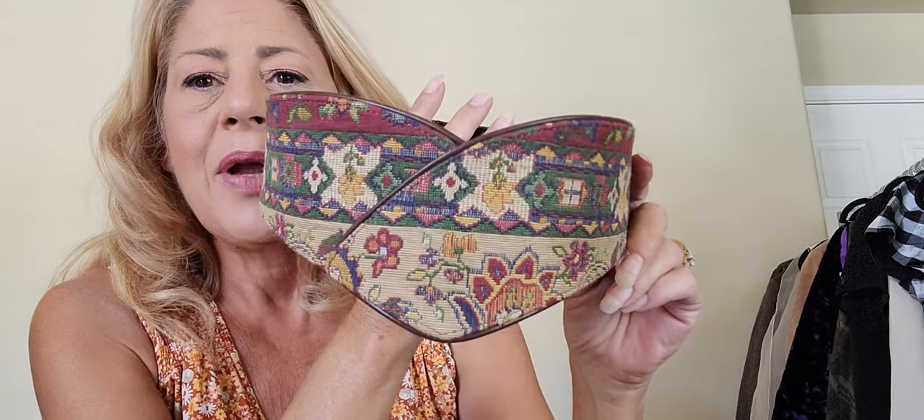It is supposed to be like 106 degrees today with humidity. Last and final belt from the garage sale — I paid three dollars. This is definitely a vintage 80s tapestry belt, all the way around. It is hook and loop closure. Get yourself into the habit of doing hook and loop on eBay — I guarantee you're going to love eBay. It is a vintage Liz Claiborne, size small.